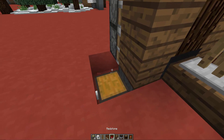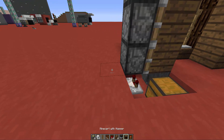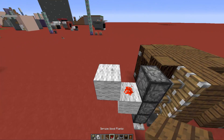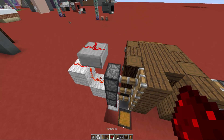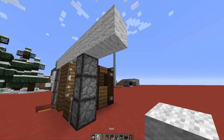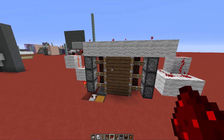We need an activation system that triggers the pistons when items pass through the hoppers. Use a redstone comparator to detect items going through a hopper. Place a redstone torch, a building block on top of it, and a piece of redstone on top of that. Add another building block, a piece of redstone, a slab, and more redstone to connect everything. Use building blocks to bridge the redstone to both sides of the piston door, activating all three pistons.